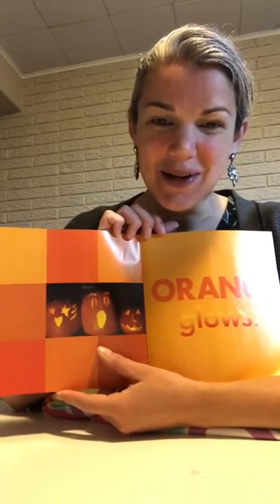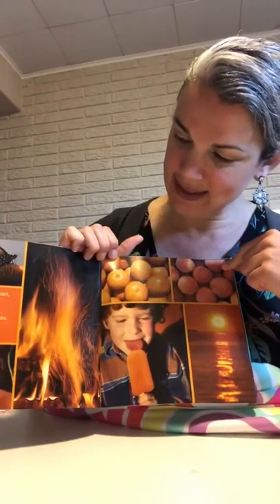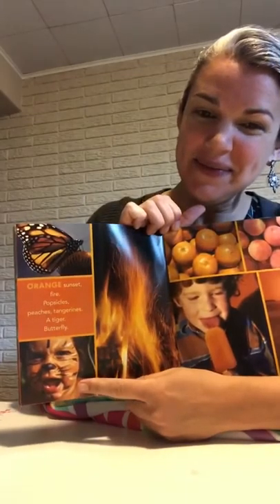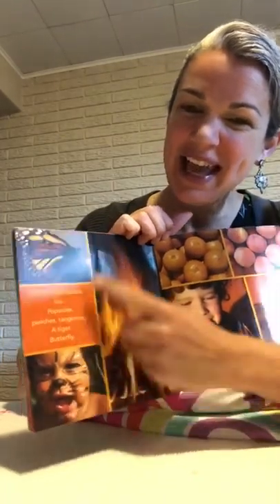Orange glows like these pumpkins — these jack-o-lanterns are glowing. Orange sunset, fire, popsicles, peaches, tangerines, a tiger. Is that a real tiger? No, that's someone with their face painted like a tiger. And a butterfly.